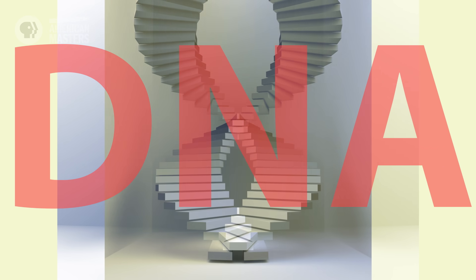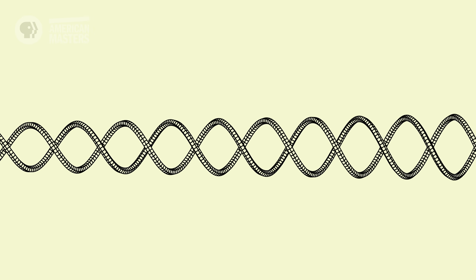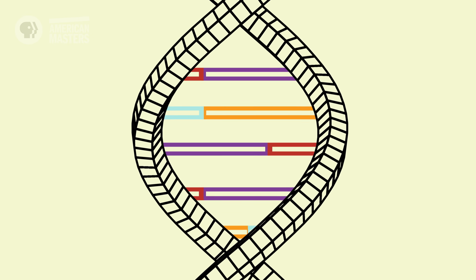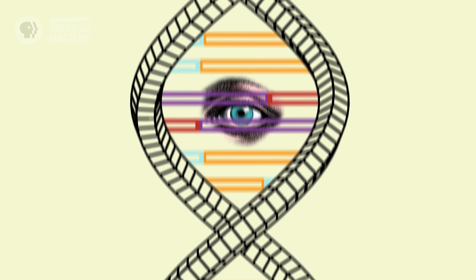DNA is often called a double helix. It's two strands, kind of like a pair of spiral staircases — like a twisting ladder. Those are DNA's backbones. There's no information, per se, in the backbone. What those backbones are supporting in between them are the rungs of the ladder, and that's what makes each of us genetically distinct.